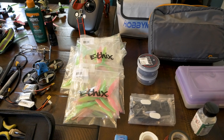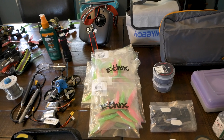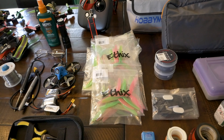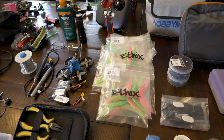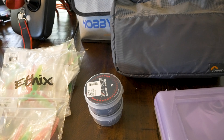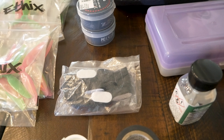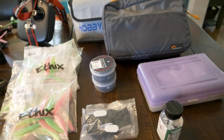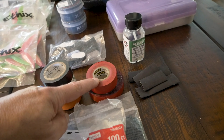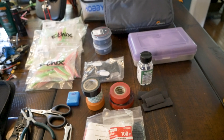I bring tons of props. I'm running the Ethix S3s — these things are amazing, I have no interest in switching. I also have a ton of HQ props I'm just going to be giving away. I always carry some spare motors — these are the Zings, the 2206 and the 2208 2450s. I carry a couple extras just in case. Landing pads — I tend to pop those off all the time, so I carry a bunch. I also carry tons of tape: foam tape, electrical tape in different colors, and 3M Extreme mounting tape — great for mounting my DJI air unit.